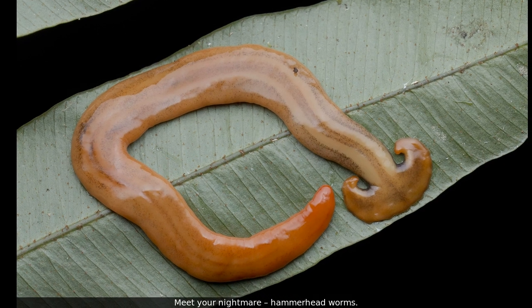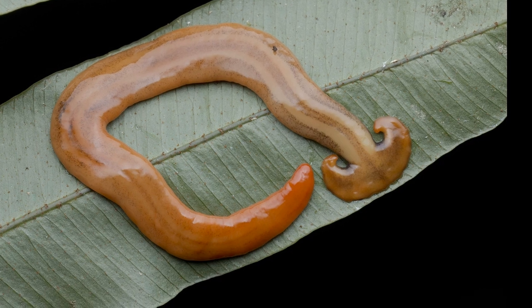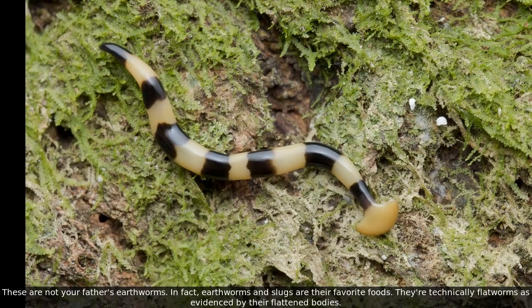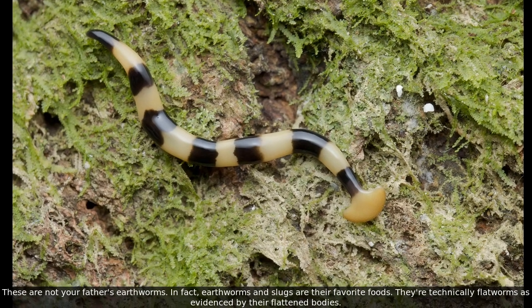Meet Your Nightmare, Hammerhead Worms. These are not your father's earthworms. In fact, earthworms and slugs are their favorite foods.